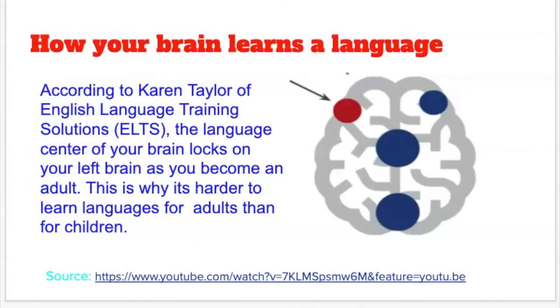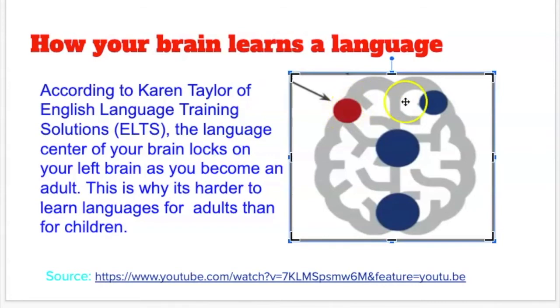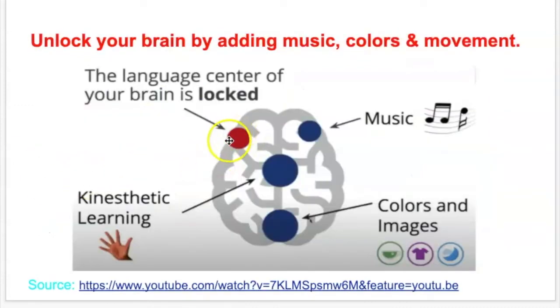According to Karen Taylor of English Learning and Training Solutions, the language center — this red part right here — is where your brain processes information about language. As you grow older, it locks up, so it becomes a lot harder to learn a language as an adult than it does as a child. However, if you add other access points to your brain and other ways of learning, you are allowing yourself to open up and receive language information in multiple ways. If you put the language to music, you're opening up a second part of your brain.